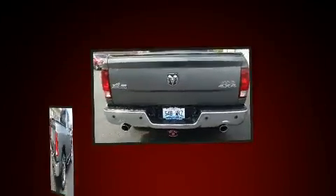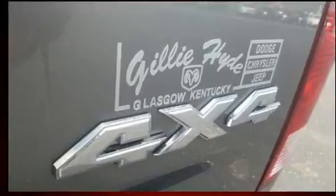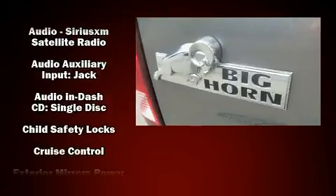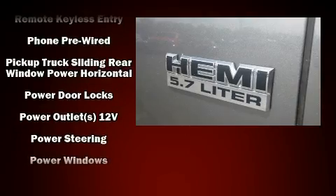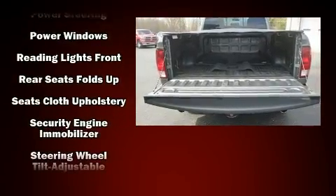It's equipped with tons of terrific amenities but it won't break your budget, such as remote keyless entry, one-touch window functionality, variably intermittent wipers, an outside temperature display, heated door mirrors, and more.